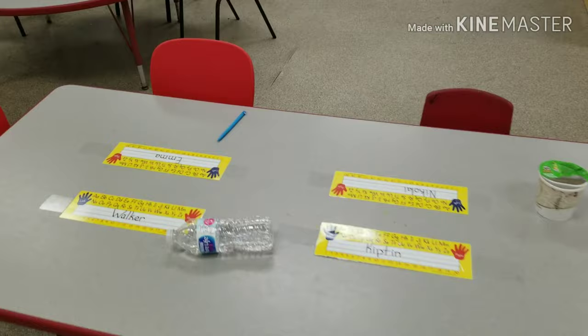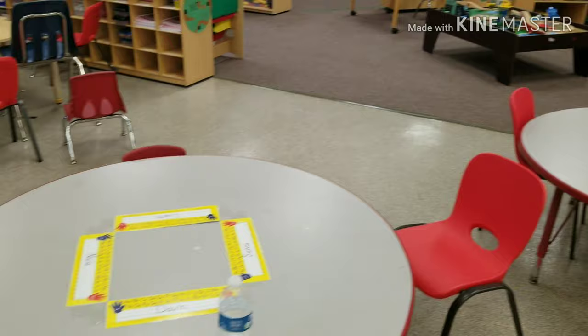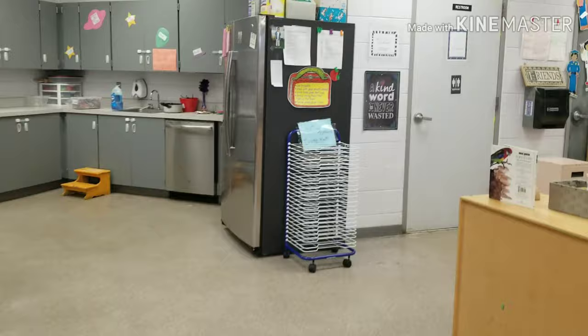Room arrangement is important so that children and teachers can easily find their way around the preschool. A neat and organized room allows for a sense of security. Our room arrangement is unique and developmentally appropriate because we have child-sized furniture.